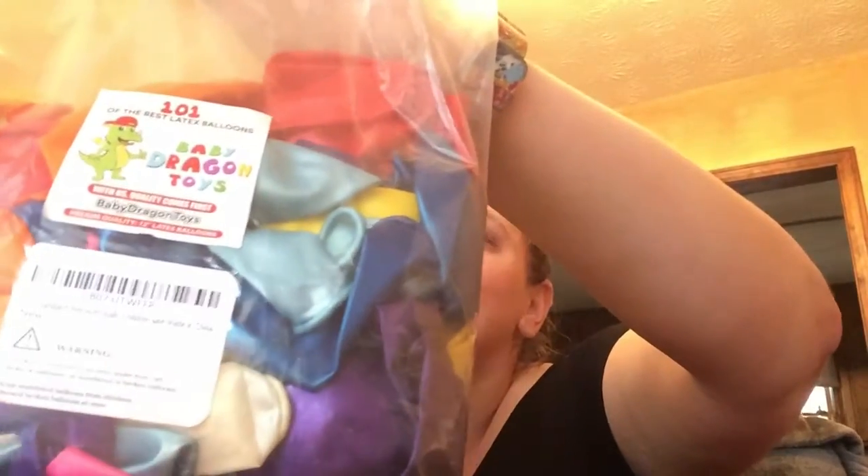Anyways, today the product we're going to be talking about are balloons. We got this really cool packet of balloons by Baby Dragon Toys. It is 101 balloons, and we are so excited because balloons are wonderful. These are the big 12-inch ones.